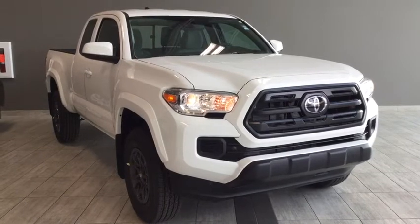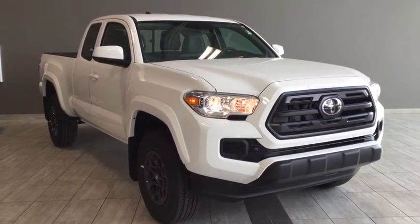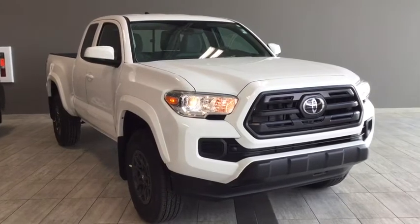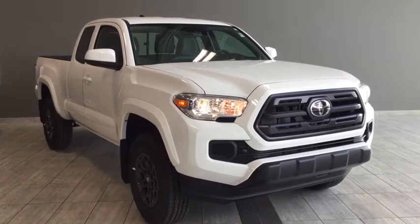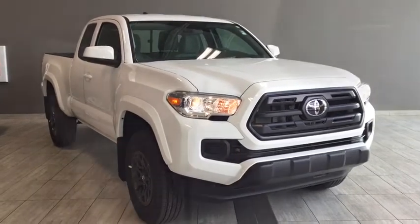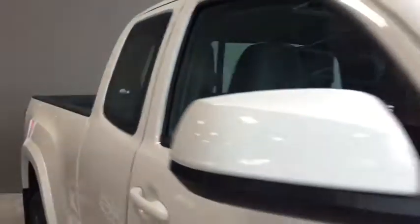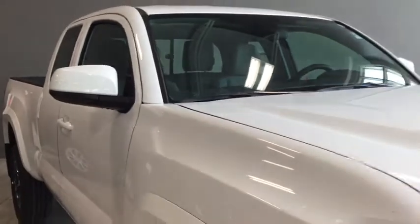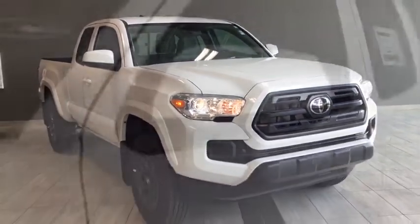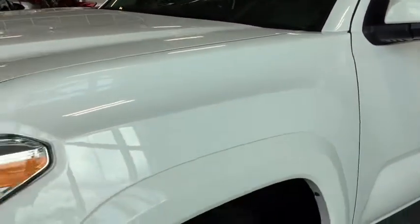Hello and welcome to another video walk around with myself Jennifer at Toyota Northwest Edmonton. Today we're looking at your 2018 Toyota Tacoma Access Cab SR Plus, riding on stylish 16-inch wheels in Alpine White. Under the hood you'll find a 2.7 liter inline 4-cylinder engine. This pickup truck is a 4x2.